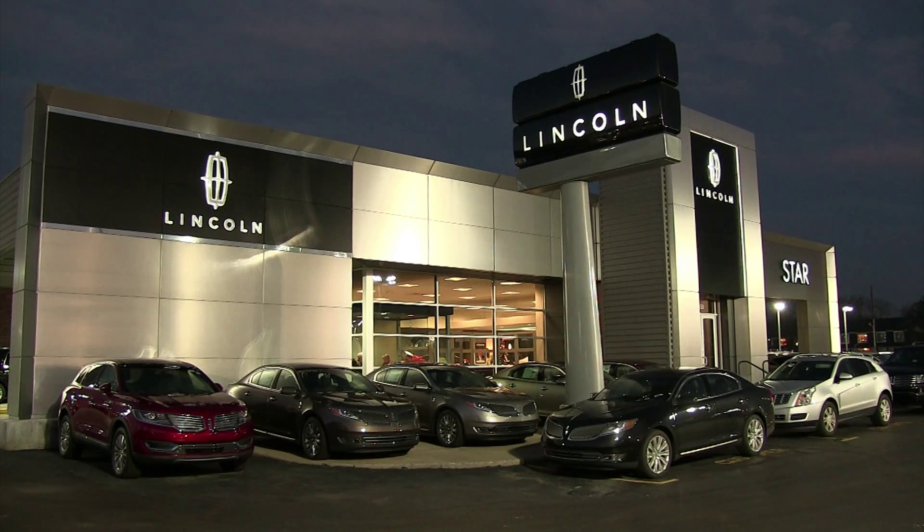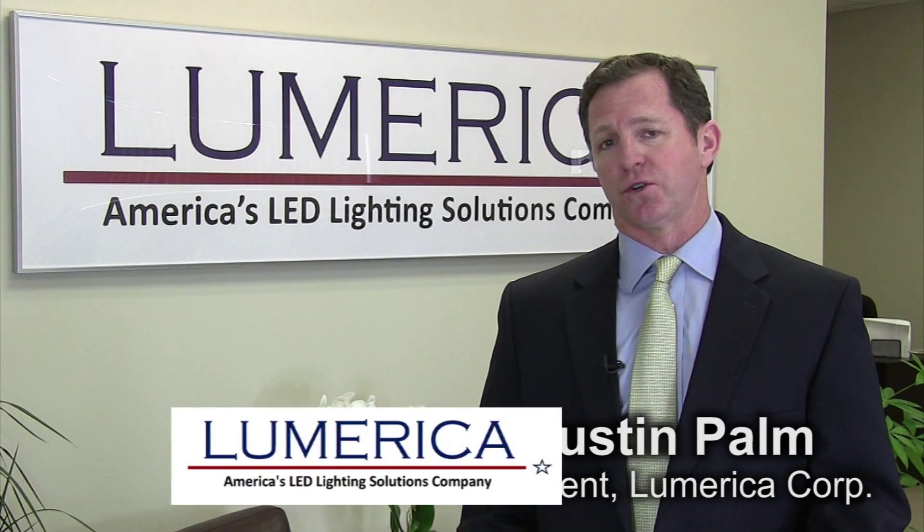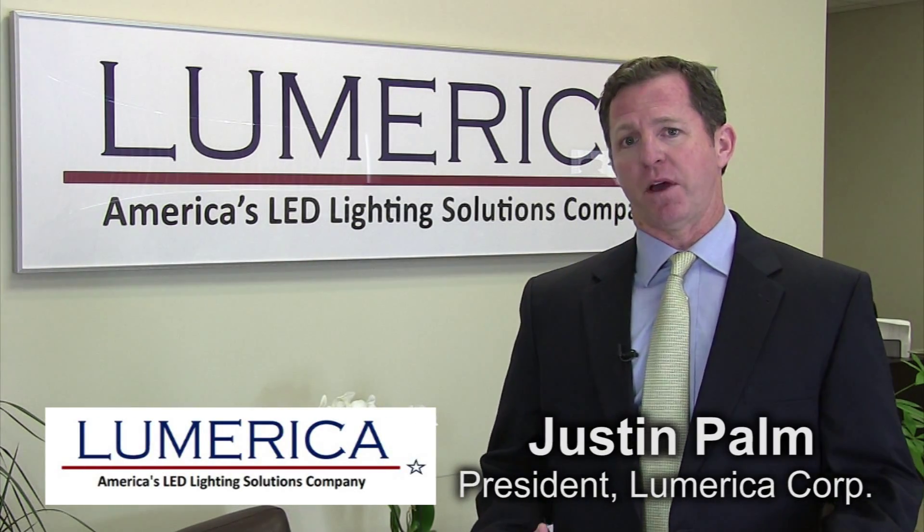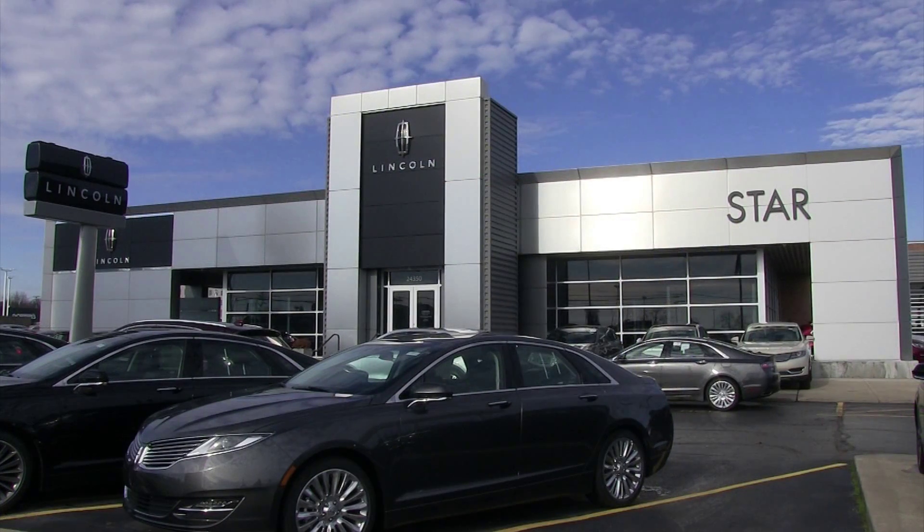Most business owners choose LED lighting as part of their energy-saving strategy. Justin Palm, president of the Lumerica Corporation, explains why. Auto dealers and large commercial entities typically see LEDs as a great cost-saving project. Our first step is to back up and literally determine: is this a viable project for LEDs? Can LEDs provide the light required for the customer? In Star Lincoln's case, we determined that it could.